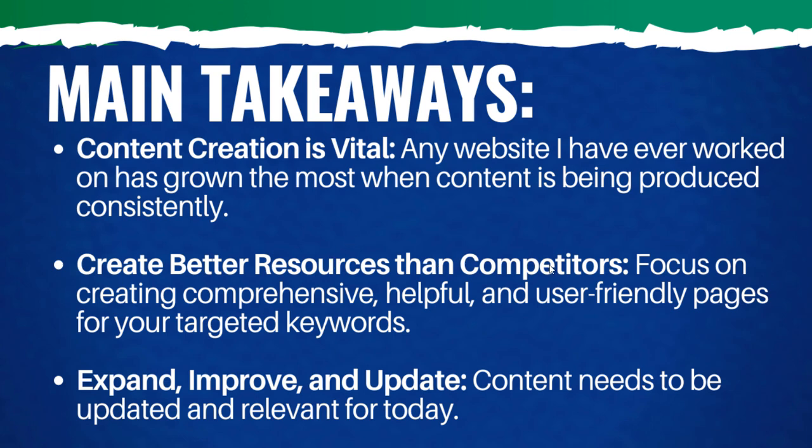Create better resources than competitors. The content you're creating is going to vary for every industry — creating content for Surfside PPC is different than wickerguide.com, which is also different than floorjackcenter.com. Ultimately, you need to understand what's ranking in your industry for the topics you're covering, and then create comprehensive, helpful, and user-friendly pages for your targeted keywords. For example, in the case of wicker chairs where a lot of e-commerce websites are ranking with product listings, you need more written content, better filters and categories, more products, and more subcategories.